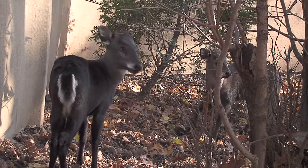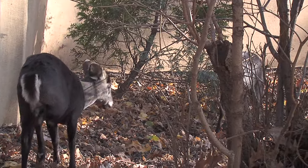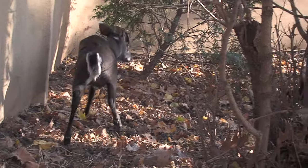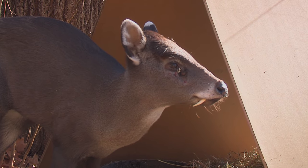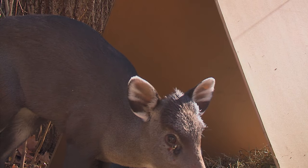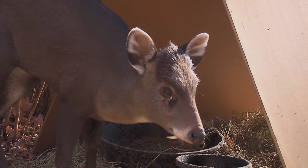We have a group of tufted deer. Tufted deer are a small deer, and these guys have very little antlers, which are not branched — they're just little spikes. They're covered with tufts of hair, and the canines, which are really pronounced.